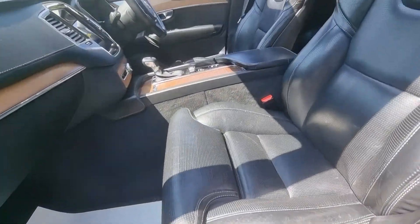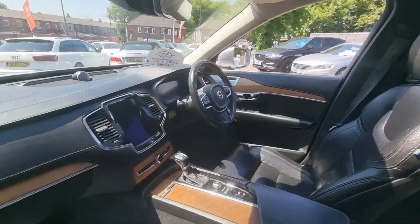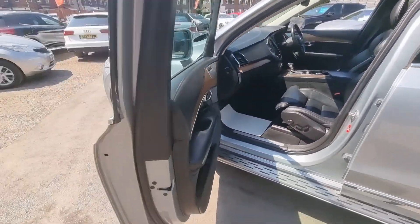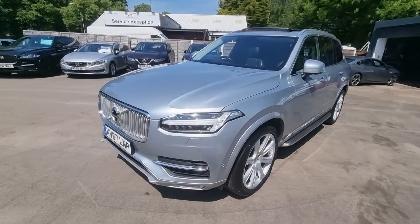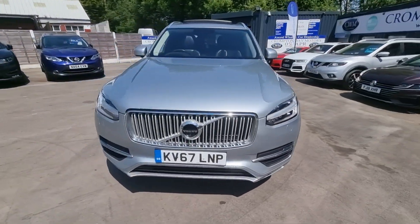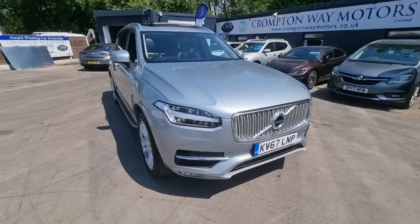For more information on this vehicle, part exchange, appraisal, or for finance figures, just give us a call on 01204 393 181. Thank you.